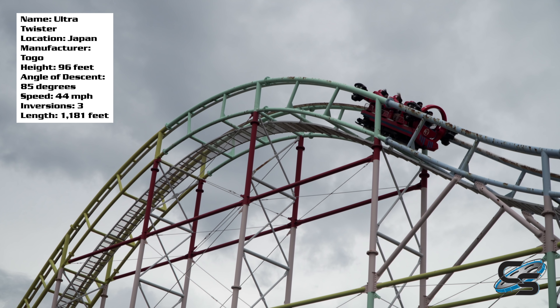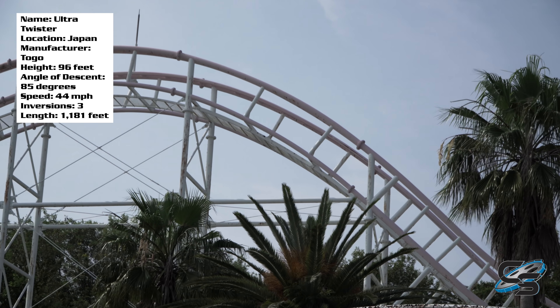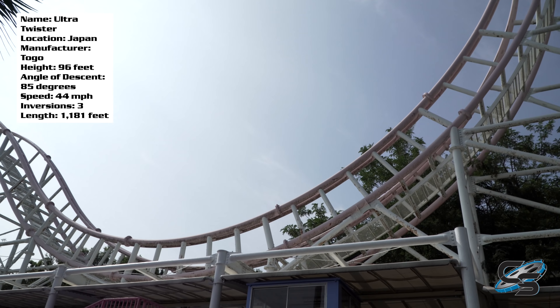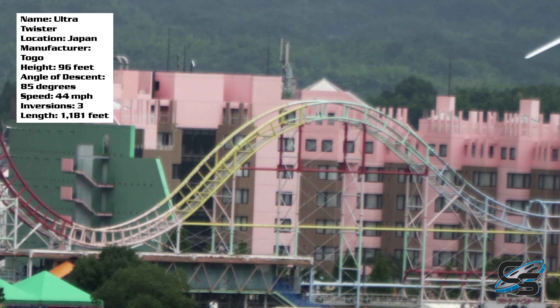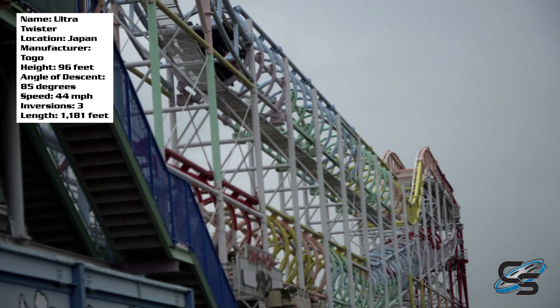It's not the first drop, and I wouldn't even say it's the next element, which is an airtime hill — although calling it an airtime hill might be a bit of a stretch. You might get a little airtime, but no one rides an Ultra Twister and gets off saying 'wow, I loved the airtime.' Don't go in expecting much from that element. I do like that quick transition from the near-vertical drop into the hill, but the next element is when the ride gets good.